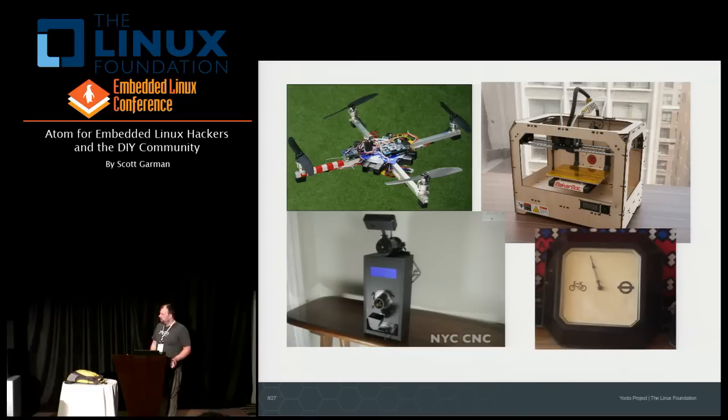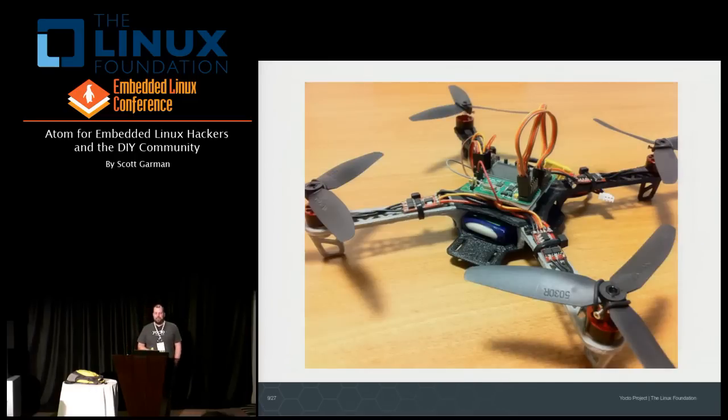Another really neat concept from a user experience point of view was somebody who created a commuting barometer. On one side there's a bicycle symbol and on the other a symbol for the London Tube. This basically tells the guy in the morning whether it's going to be most expedient to bike to work or take the subway. It gathers information — if the weather forecast involves precipitation, the needle trends toward the subway, and if there are known delays in transit, the needle moves back toward the bike side.